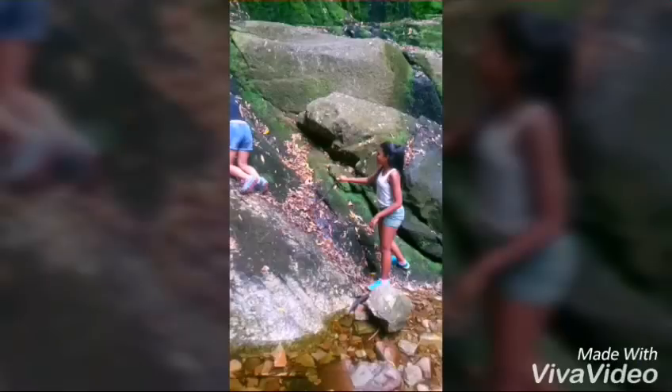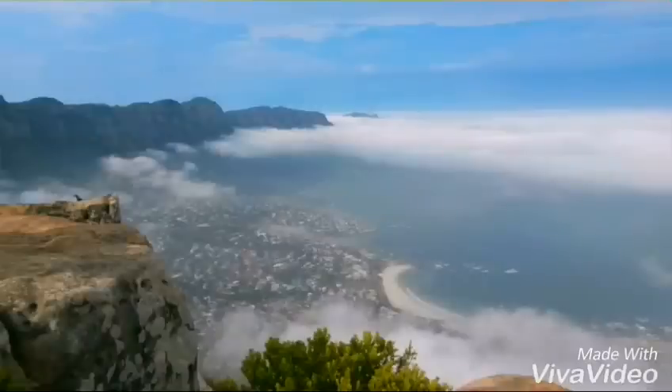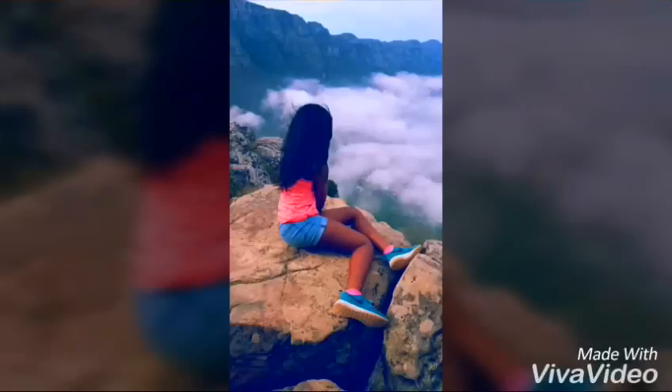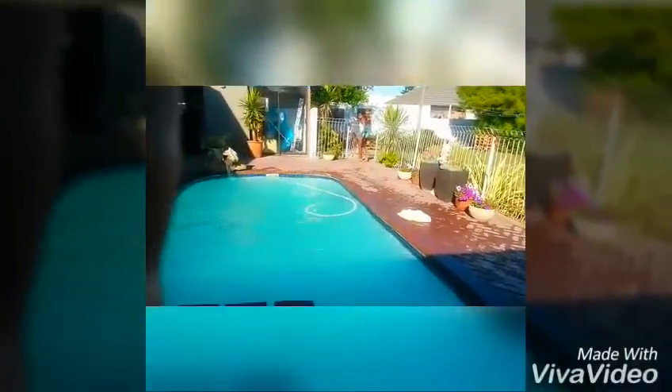What you can do is go for a nice hike at Kirstenbosch and at Lion's Head — the view is amazing and you can take really good pictures. And have your last swim before winter!